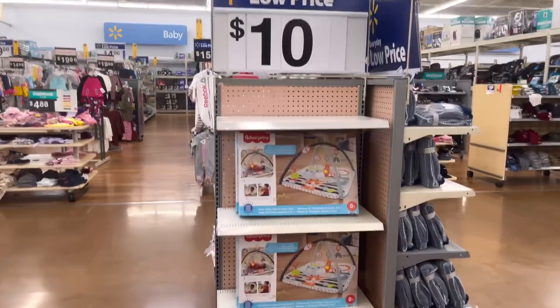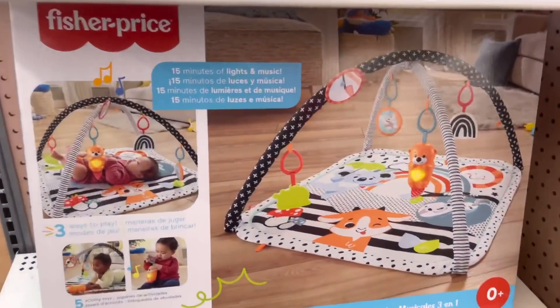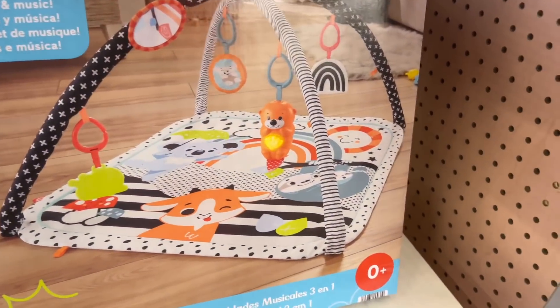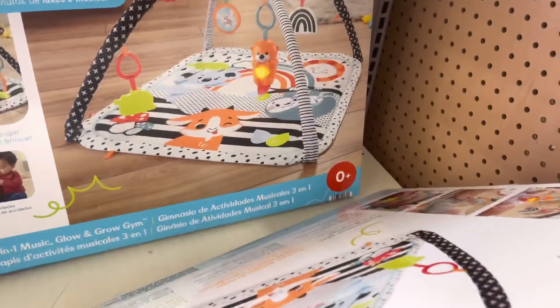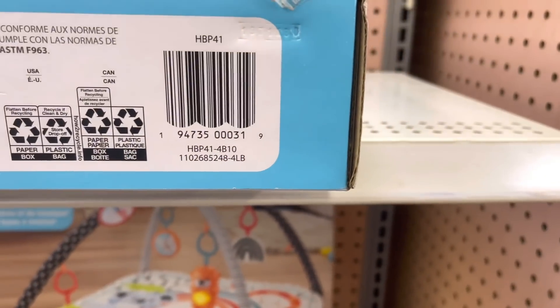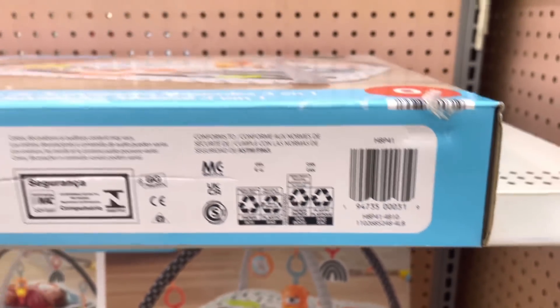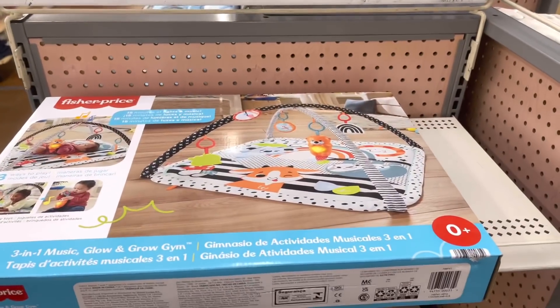Hey, what's up guys, welcome back, let's get into it. So the first thing I want to show you is this right here — ten dollars. I'm like, hold on, this has to be clearance. So I did a little research: this was as high as thirty dollars, and online in my area they're still twenty dollars. So if you can find this for ten dollars, this is a good price — definitely scan it if you see it.